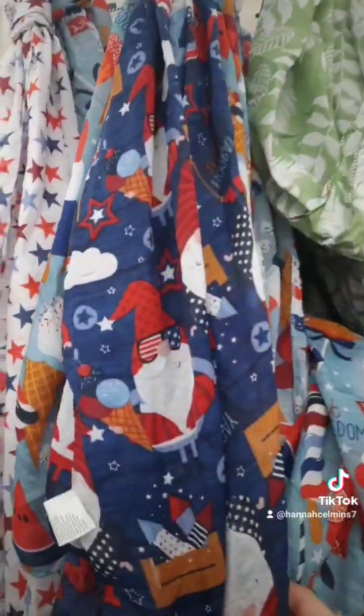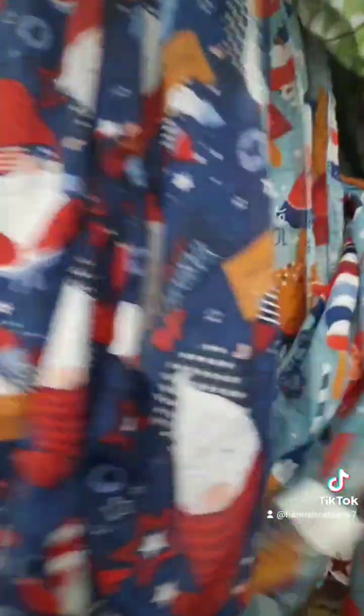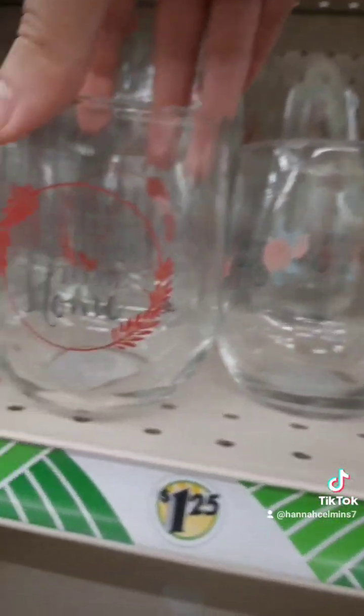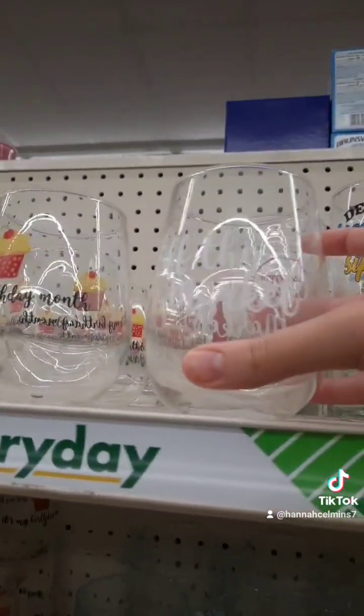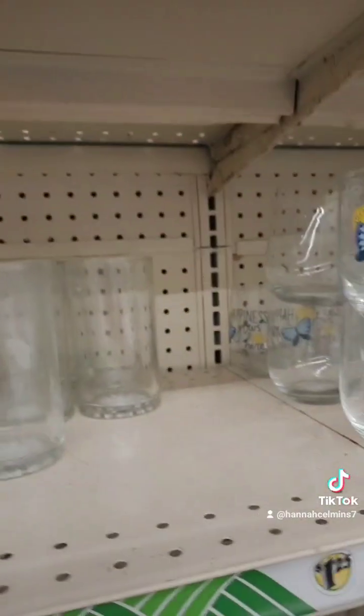Look at these cute scarves with the gnomes for the 4th of July. They have like ice cream and then the stars. Look at these cute cups — some birthday months, or 'it's nice to be home,' 'wine on the shelf,' 'I'd rather have wine on the shelf,' 'off the market,' 'deep breath,' 'big sips.' Cute.